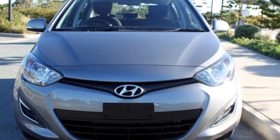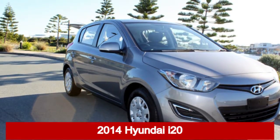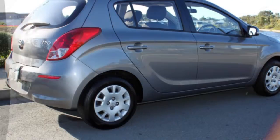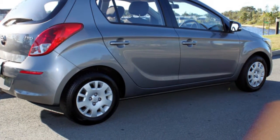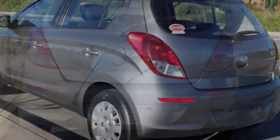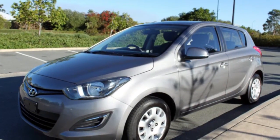We are proud to offer you this great value 2014 Hyundai i20. This i20 has an efficient 1.4 litre engine and a smooth shifting automatic transmission. The attractive grey exterior is complemented by its stylish interior. This vehicle has all the features you could dream of.